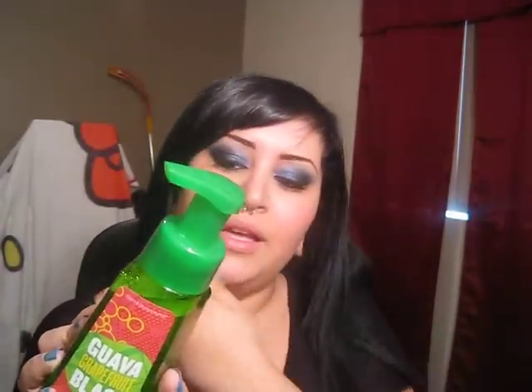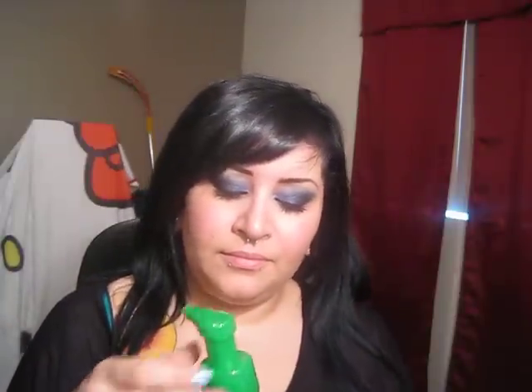The first soap that I got is the Guava Grapefruit Blast. This one smells awesome. I'll read you the notes: moisturizing honey, coconut milk, olive fruit, guava, mango fruit, and grapefruit. It smells so good. Next time we go to Bath and Body Works, you have to smell this one. I love how this smells.